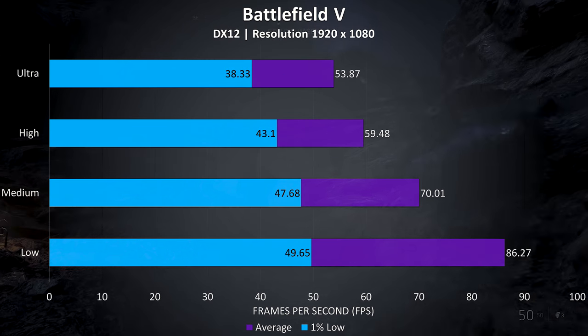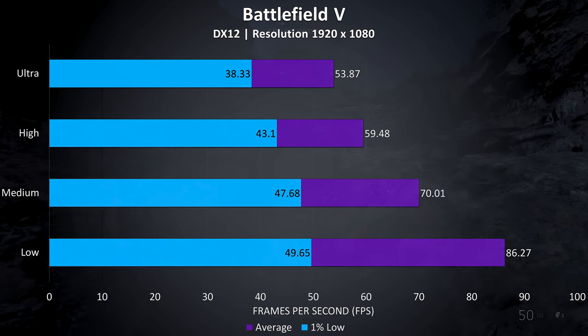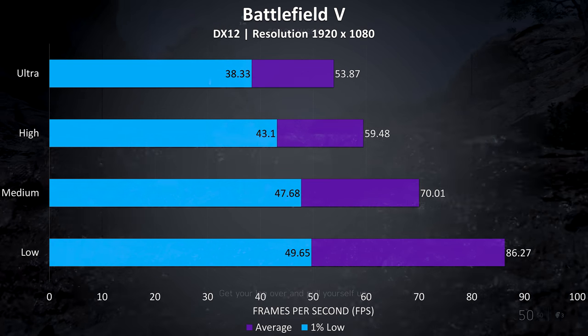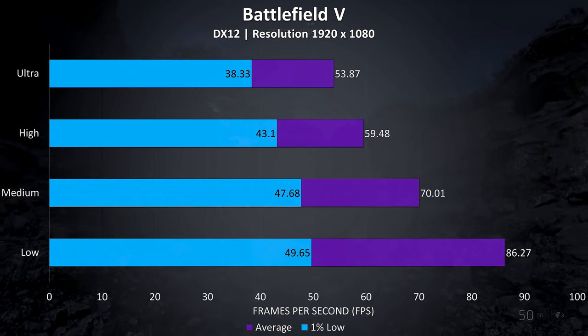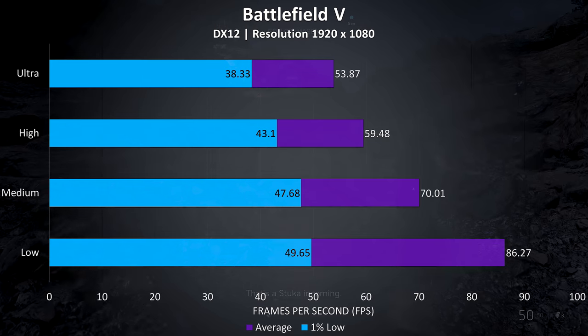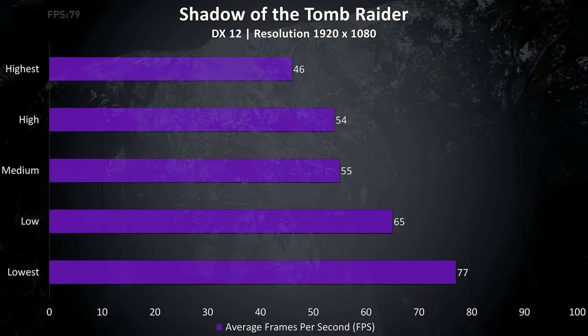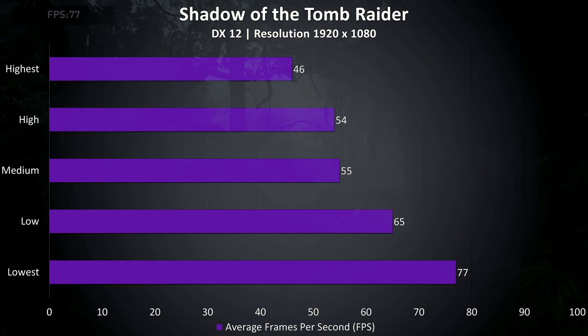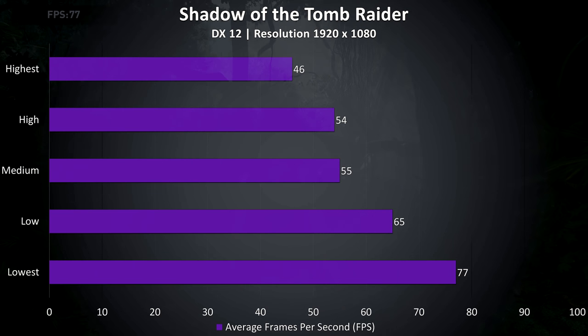Battlefield 5 was tested in campaign mode rather than multiplayer, as it's easier to consistently reproduce the test run. I didn't have any issues playing at any setting level, although it was noticeably smoother at medium or below. Shadow of the Tomb Raider was tested with the built-in benchmark, and the results are a bit lower than expected, probably due to the single channel memory, but still some decent frame rates at the lower levels.